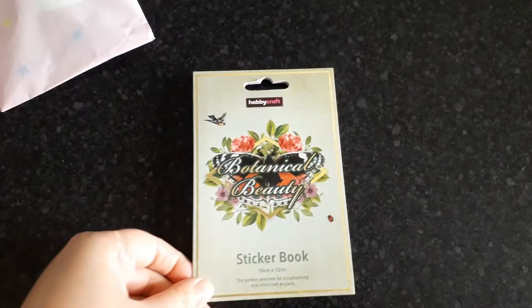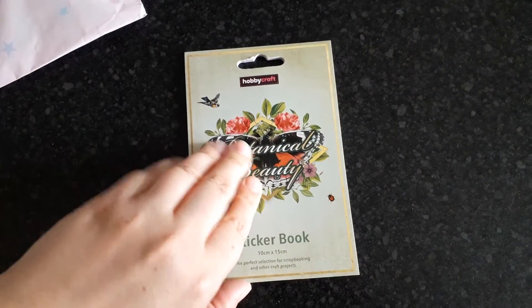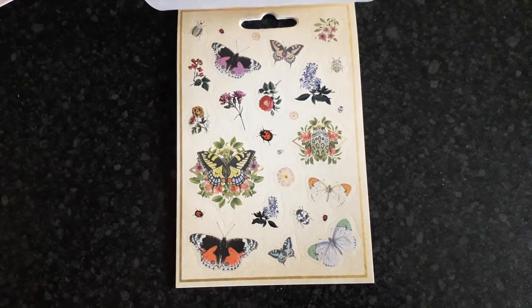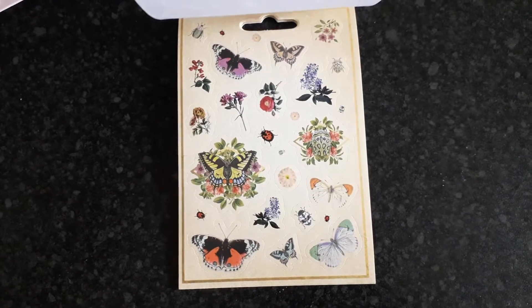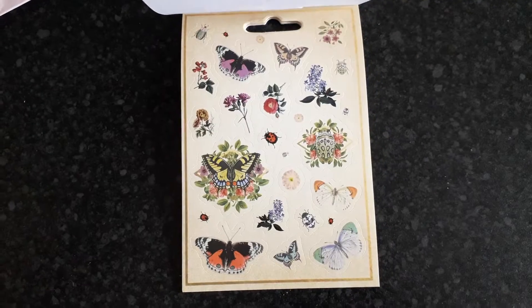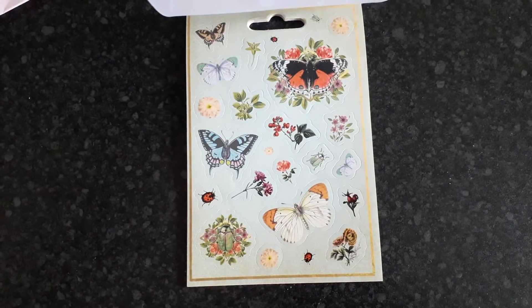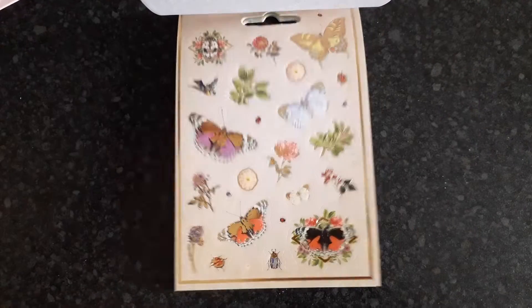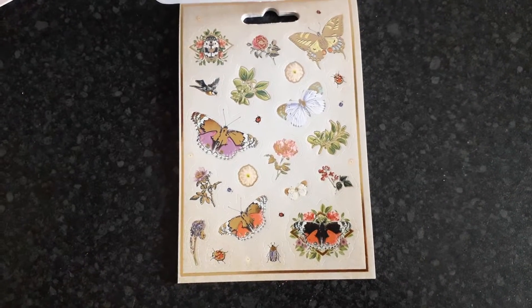It's difficult one-handed, but we've got a sticker book from Hobbycraft. I love anything butterflies and flowers, so this is perfect. Look how beautiful these stickers are, and the gold foil ones!